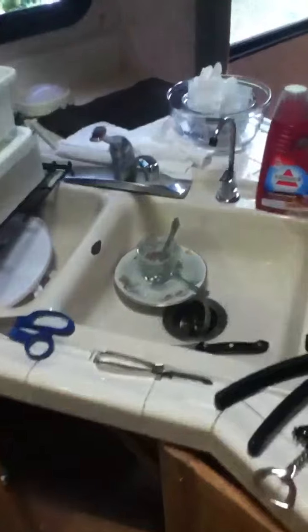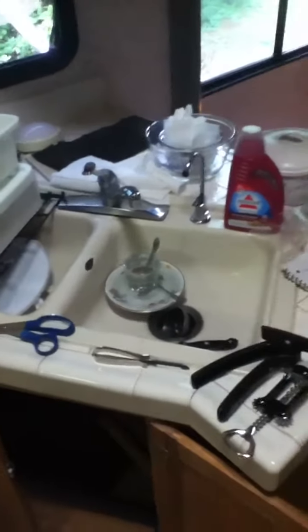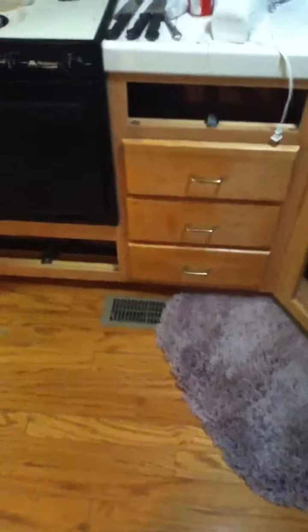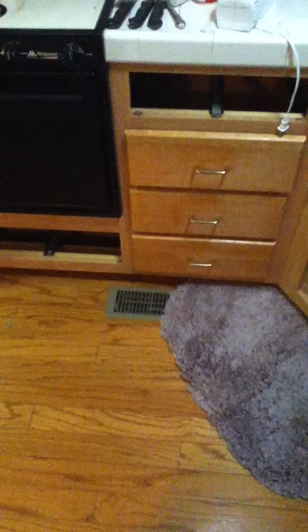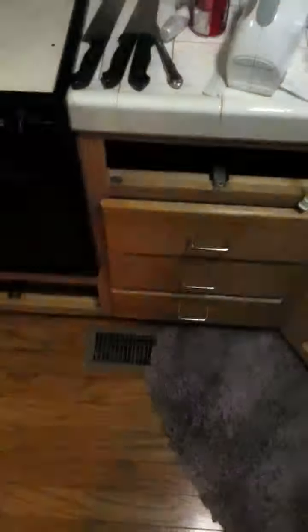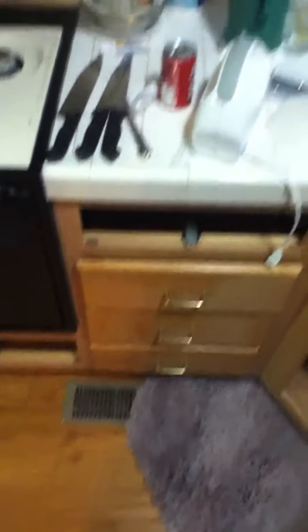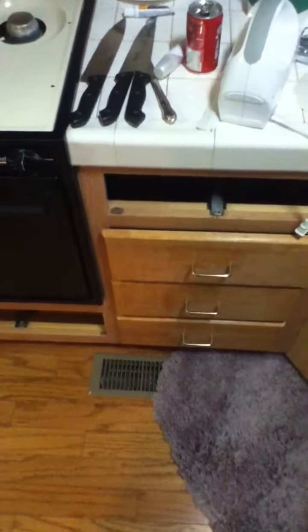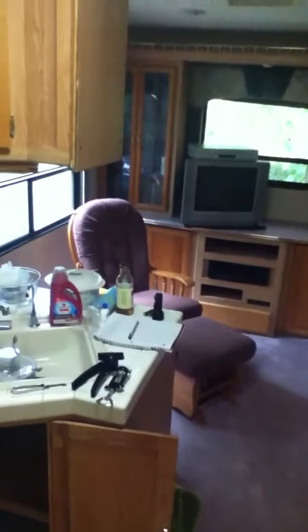Full-size sink — mind you, it is still in the cleaning process right now because they had renters in here before. The heat comes either through electric or propane, which is easily accessible as far as putting in propane tanks.